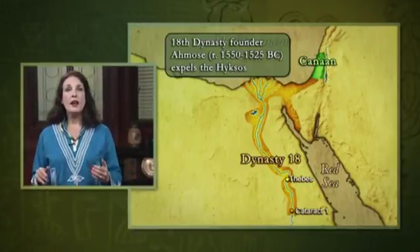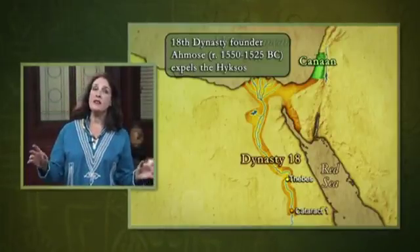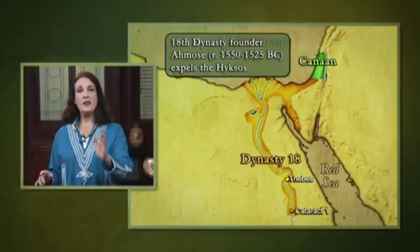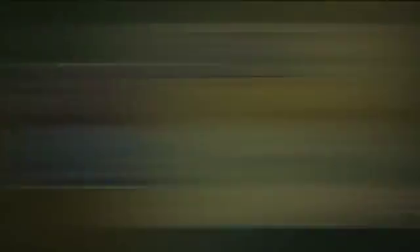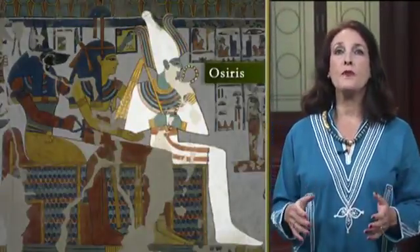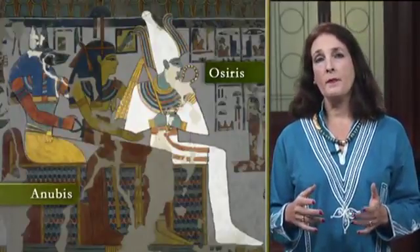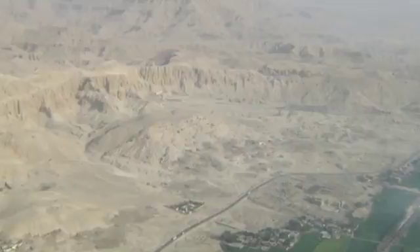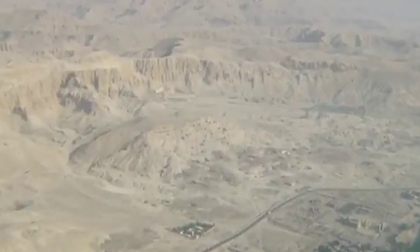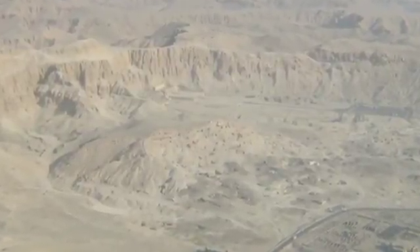A remote area of the western desert where Ra, the sun god, set and began his solemn journey through the underworld, was selected as the burial area for royalty. This was considered the realm of Osiris, lord of the underworld, and Anubis, the jackal god of embalming. Tombs for the kings were first carved high into the rock walls of the cliff formed by the course of an ancient river. They later spread to lower areas.